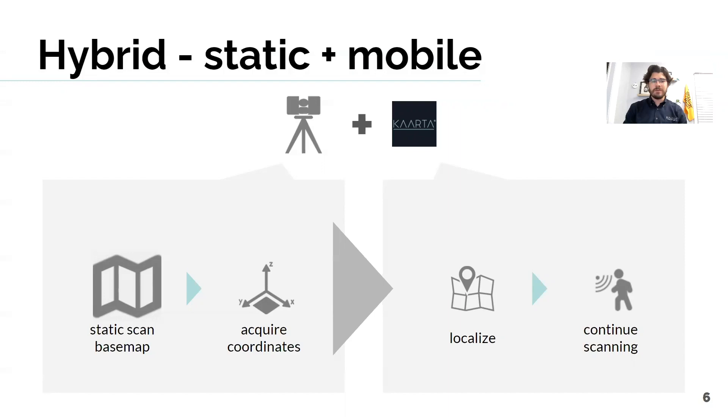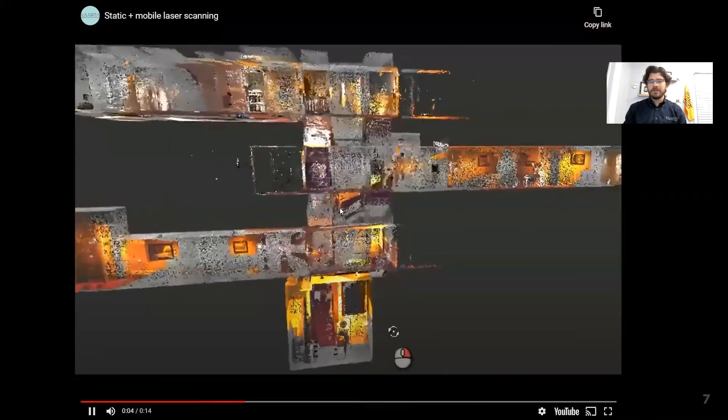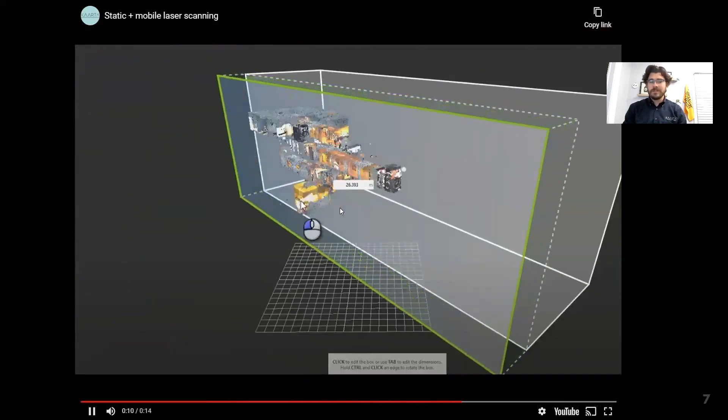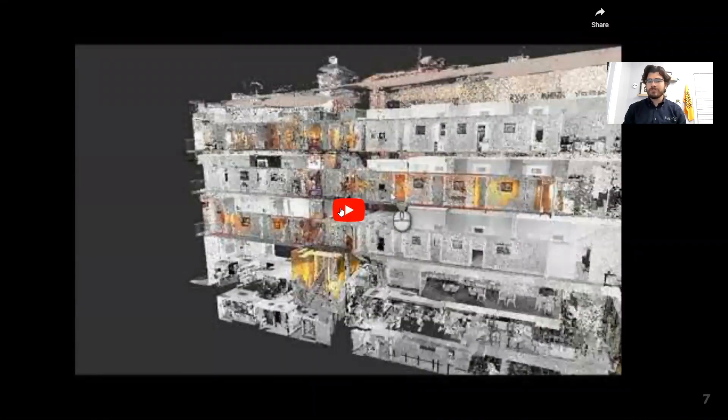Imagine a hospital or a condominium complex. With Carta's hybrid workflow, professionals can capture long corridor areas traditionally with a static scanner and then localize within that scan to capture the auxiliary areas off of the initial corridor. This workflow utilizes the static scan as the foundation for the project dataset, and then the mobile data can attach and link to that static scan, maintaining dimensional fidelity while also expediting a previously time-consuming workflow.